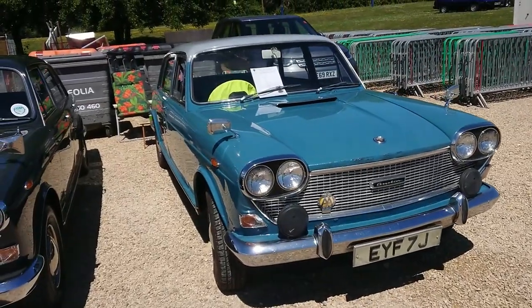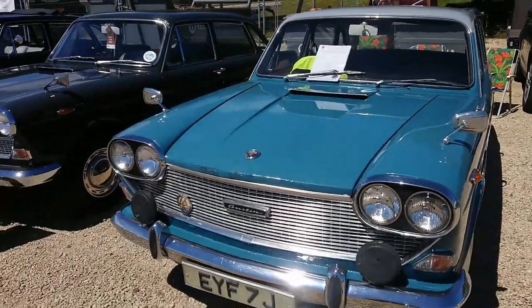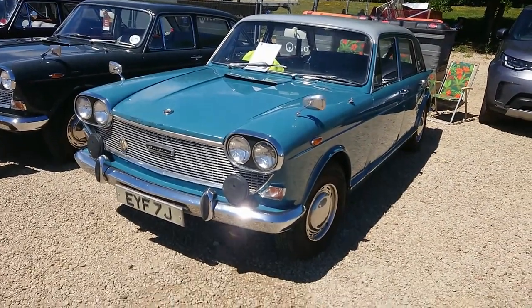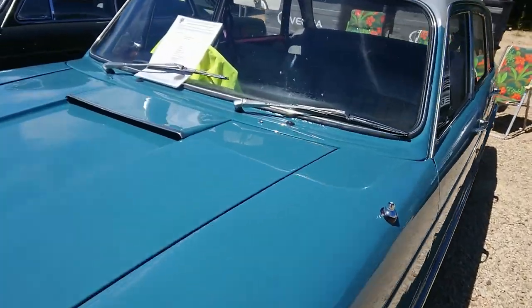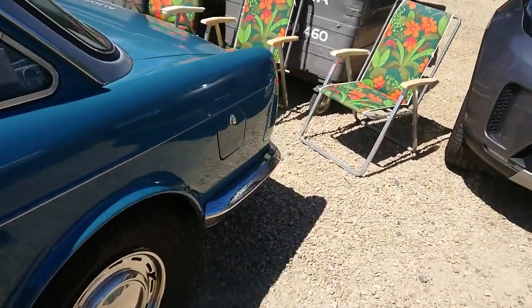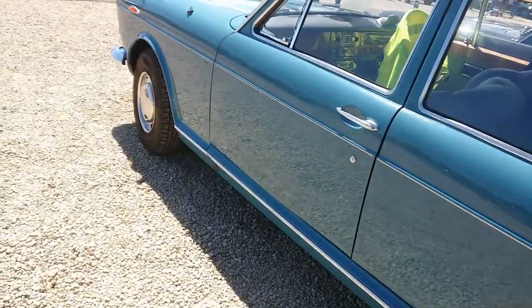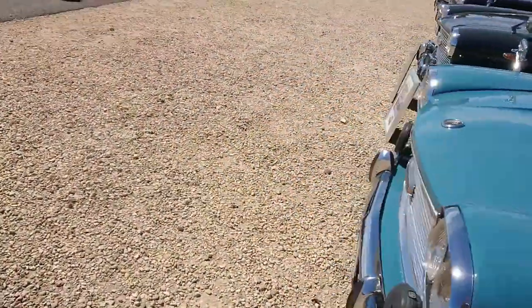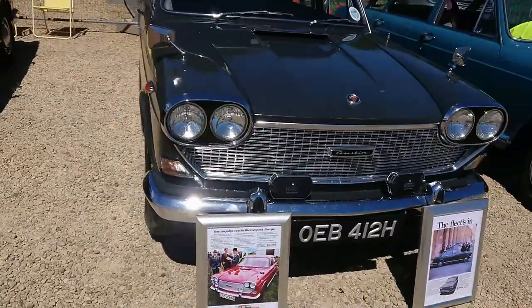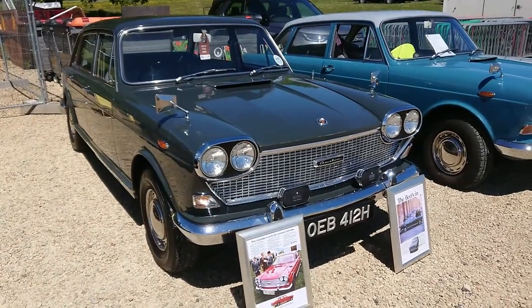Austin Three Litres were made from 1968 to 1971. There's a very early one in an episode of The Avengers — 'Who Was That Man I Saw You With' — and you can tell by the quarter lights or something like that. This one is quite a late one — it says it was made in 1971, so one of the last of these three litres. This one is an auto.